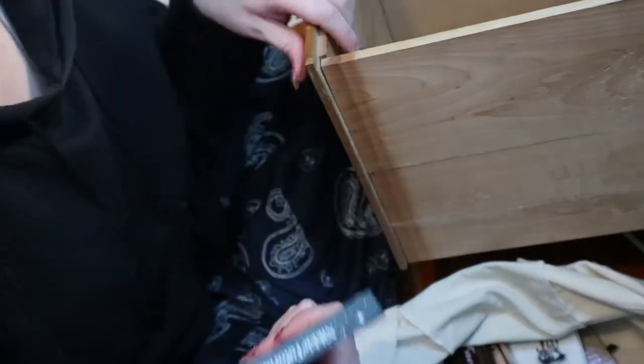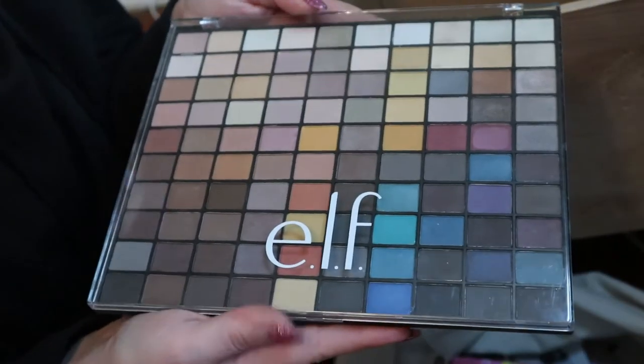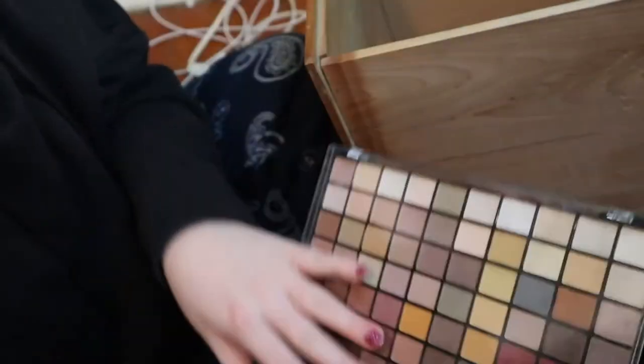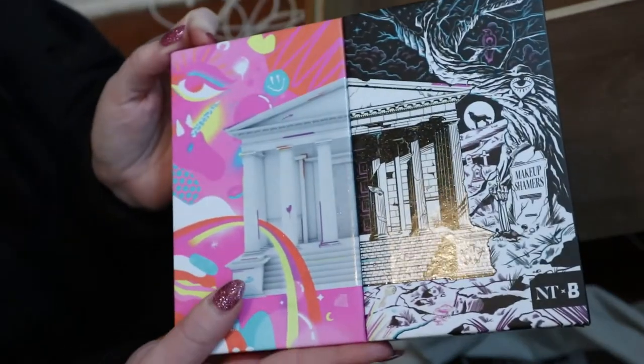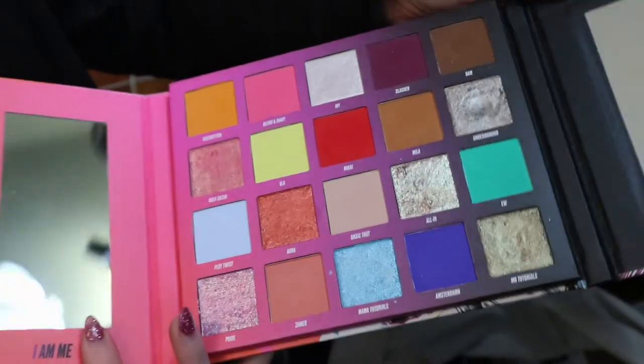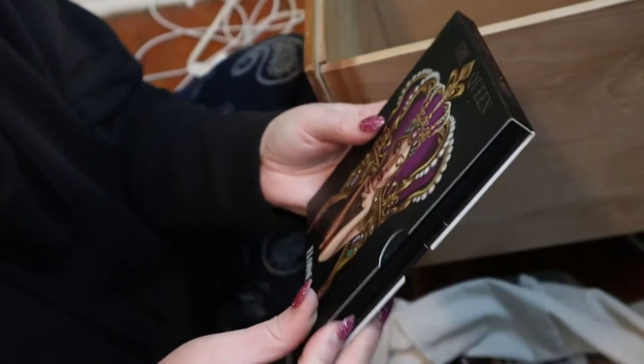I'm just gonna pull them out and put them away. I need them to go from biggest to smallest so I can actually see them when they're in this drawer. The first one I see is probably the biggest — this is my ELF 100 color palette, the one that comes out every year for Christmas. It fits standing up, and it also fits the other way. Then I have this Nikki Tutorials and Beauty Bay collab. I have a video on this but I don't think you can get it anymore.